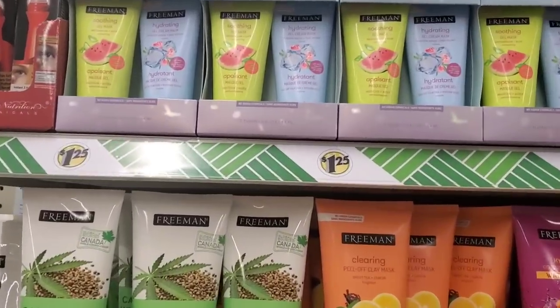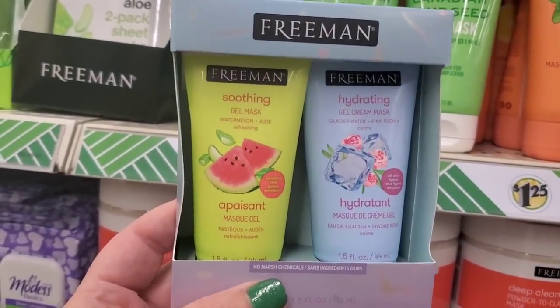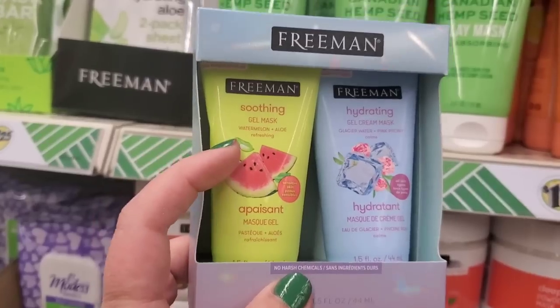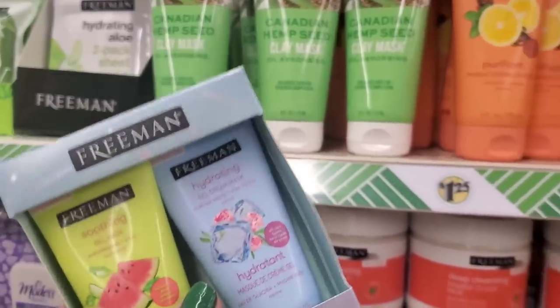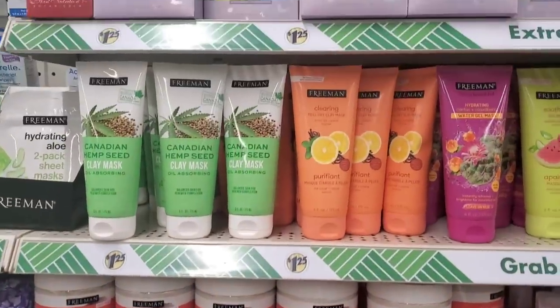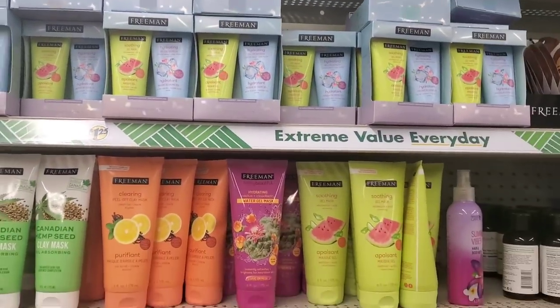The gel cream mask I was talking about is glacier water and pink peony — it calms — and of course the watermelon and aloe is refreshing and it cools. These are so cool. Dollar Tree is coming in just in the nick of time with their Hail Mary Christmas extravaganza of Freeman Festival facial masks — I'm just so excited.